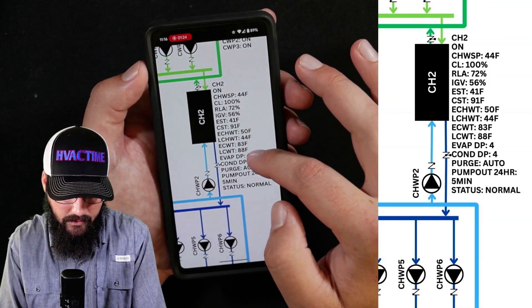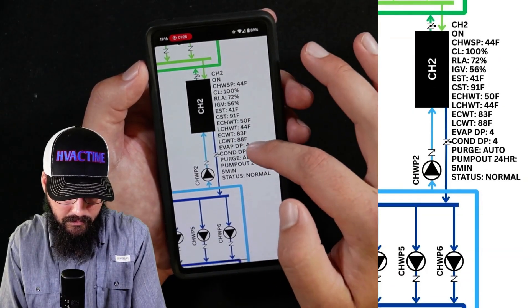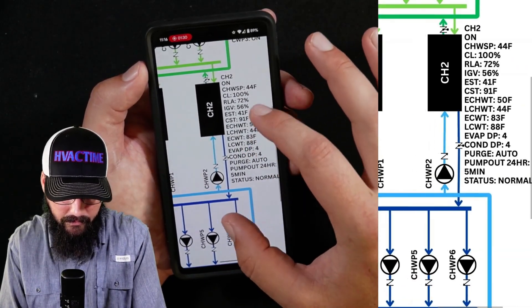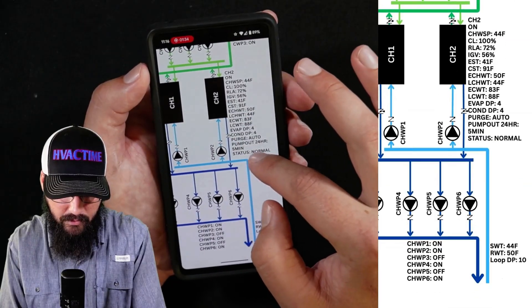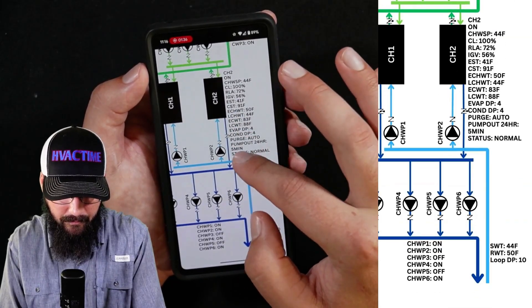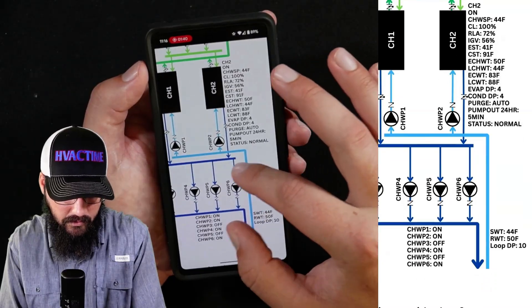Same thing on chiller two — 41 evap saturated, leaving water is 44, so a three-degree approach. That's fine. This one has a purge unit, so it's a low-pressure chiller. Purge is in auto with 24 hours, five minutes — that is normal. So the chiller looks fine.